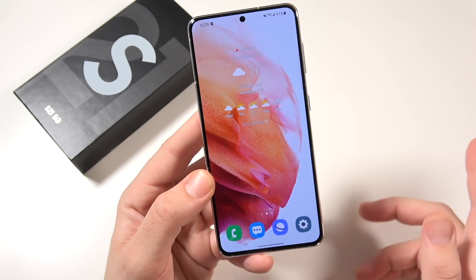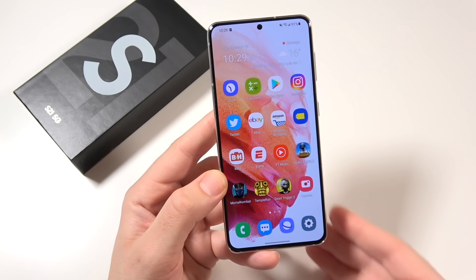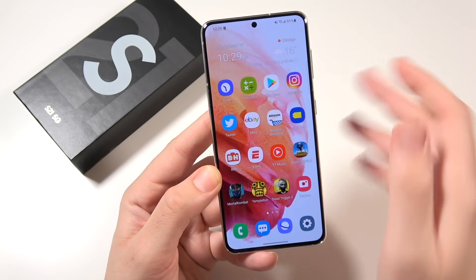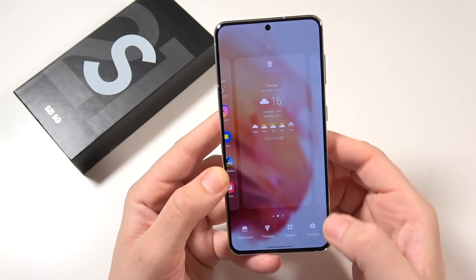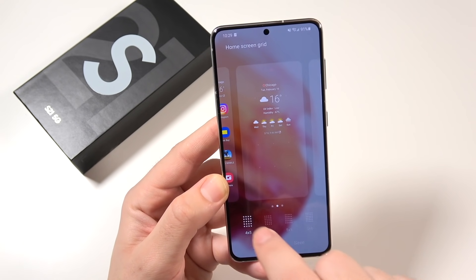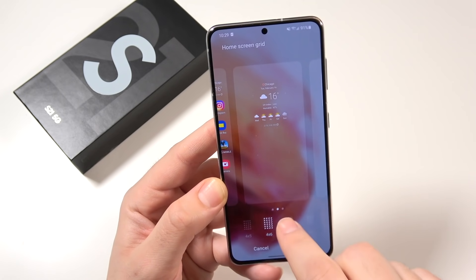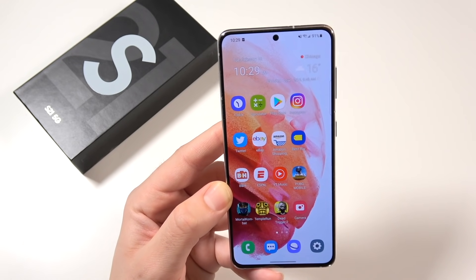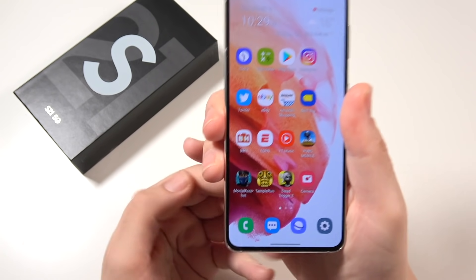Almost anything you think of, Samsung adds it. Think these icons are too big? Go into settings, go to home screen grid, change it to four by six or five by five and it opens up more space for you. Everything you can kind of think of, Samsung is throwing it in here.